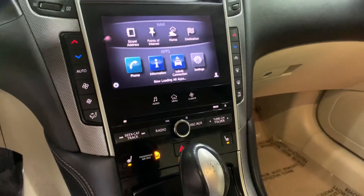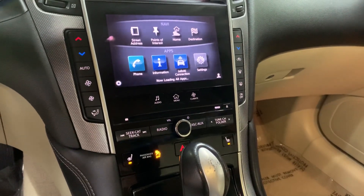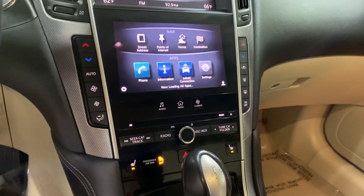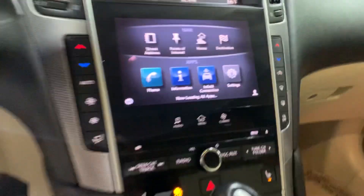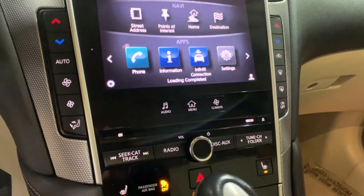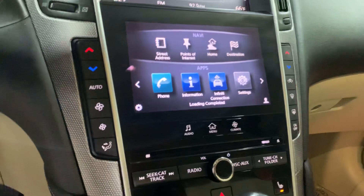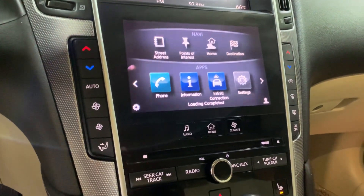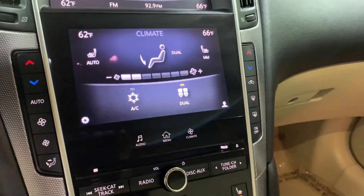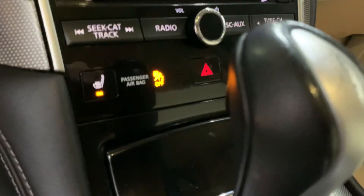You also have a CD player and AM/FM radio equipped on this vehicle. So pretty good options: CD player, AM/FM radio, Bluetooth, USB, and AUX support available. You also have your air conditioning controls here, and you have heated seats in the front as well.